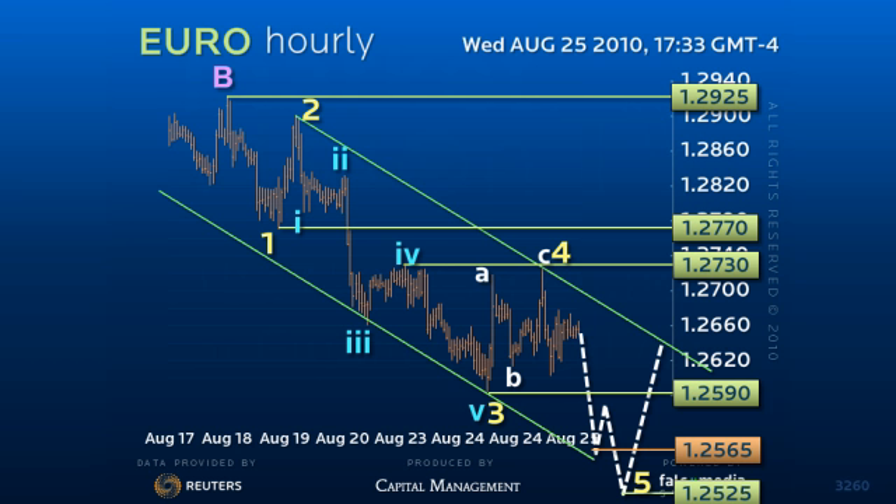Only a direct loss of 124.80 would reveal downside acceleration, with the potential for 124 the figure before higher. Good luck and have a great day.